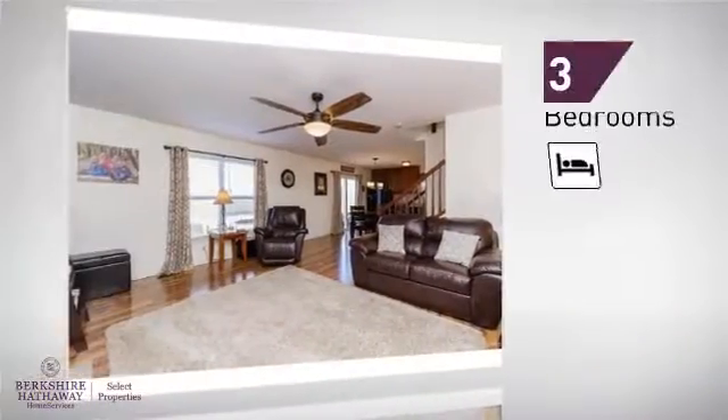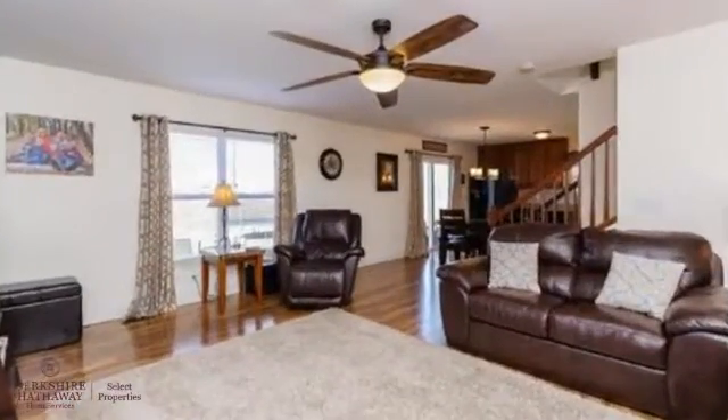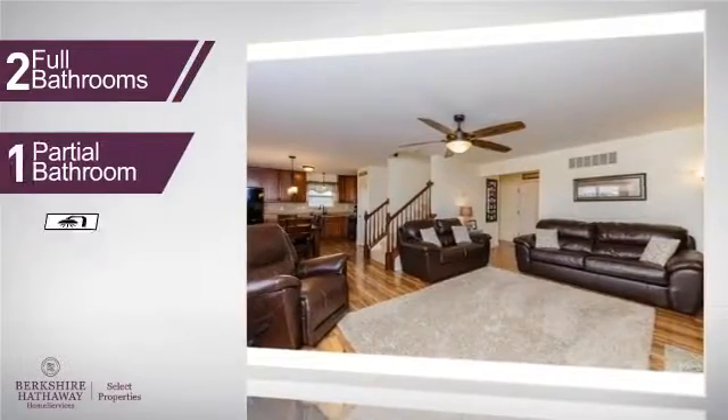Inside, you'll find three bedrooms, so everyone will have a private space to come home to, as well as two full bathrooms and one partial bathroom.